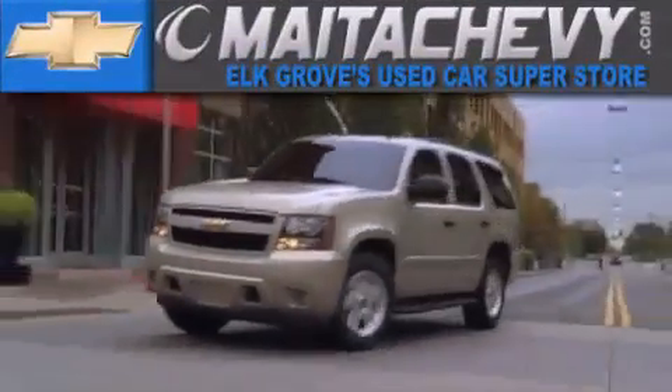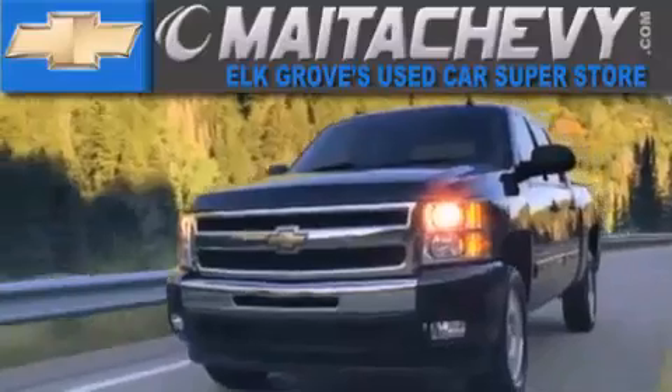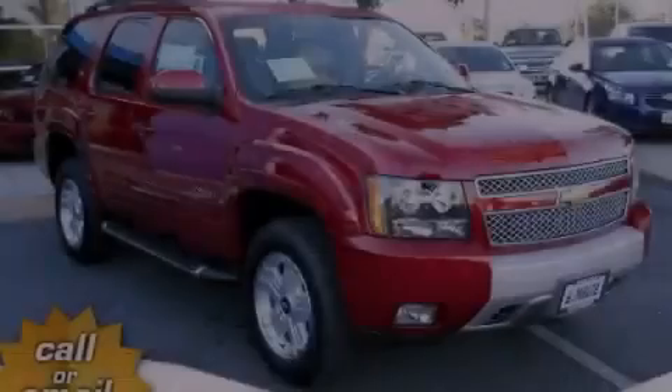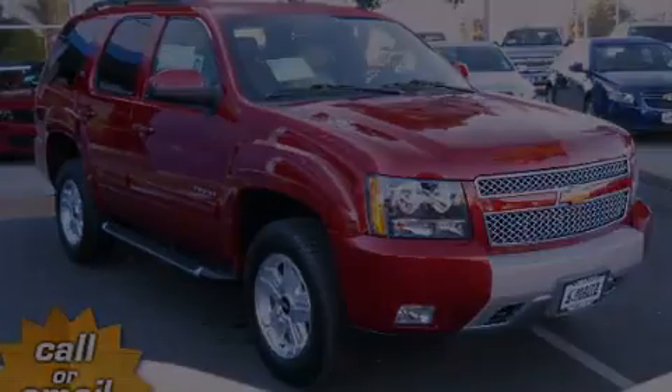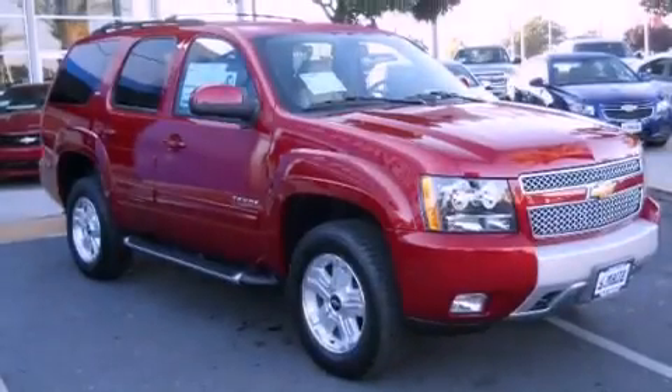Another fine vehicle offered by Meta Chevrolet. This is a brand new 2013 Chevrolet Tahoe, for when safety, size, and space are of importance.